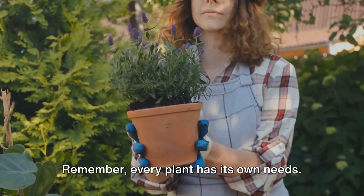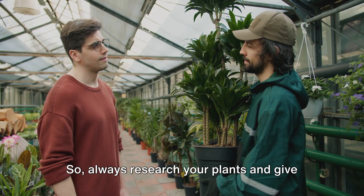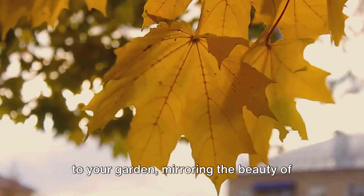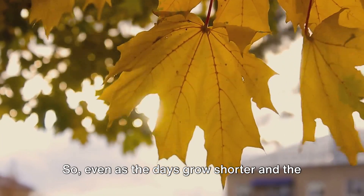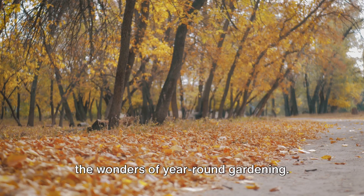Remember, every plant has its own needs. Some require full sun, others partial shade. Some need lots of water, others very little. So always research your plants and give them the care they require. These plants will bring a splash of color to your garden, mirroring the beauty of autumn leaves. So even as the days grow shorter and the temperatures drop, your garden can remain a vibrant, active space — a testament to the wonders of year-round gardening.